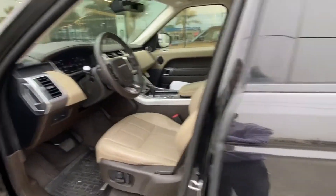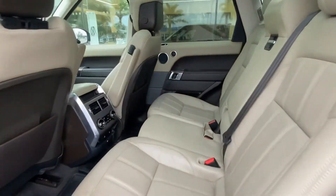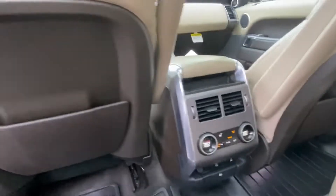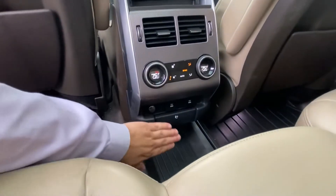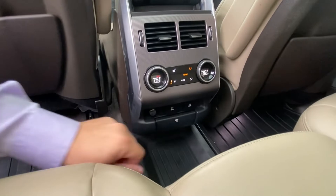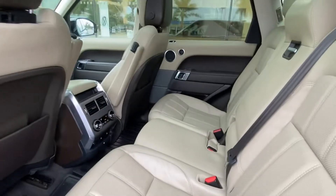We do have heated and cooled seats in the front. If you follow me to the back, you can see the vehicle is still in extremely clean condition. We do have two vents dedicated to the backseat passengers, as well as independent climate controls, a domestic outlet, two 5-volt outlets, and a 12-volt port, as well as heated seats in the back.